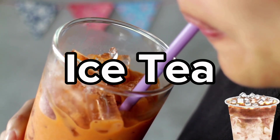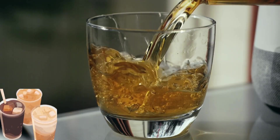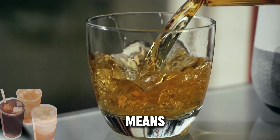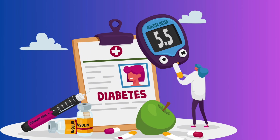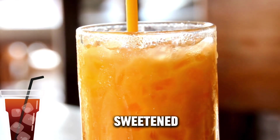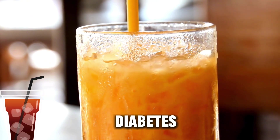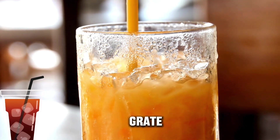Sweetened iced tea tends to have a high glycemic index due to added sugar or carbohydrates. This means it can cause a rapid spike in blood sugar levels after consumption, which can be particularly problematic for those with diabetes. Opting for unsweetened or lightly sweetened versions of iced tea is a better choice. Herbal or green teas without added sugar are great options.